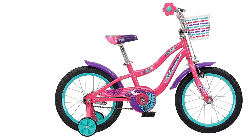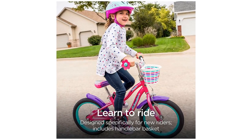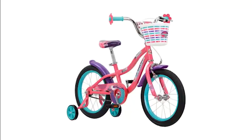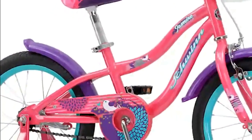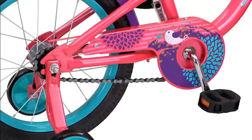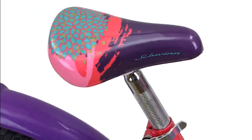Tool-free adjustable seat post allows for leg extension and grows with the child as the saddle is raised. Training wheels, basket, and fenders are included. The 16-inch wheel fits riders age 3-5 or 34-48 inches tall. Comes with a limited lifetime warranty for as long as you own the bike.